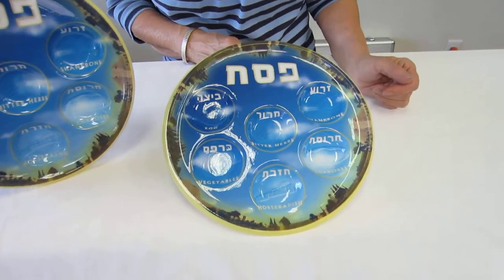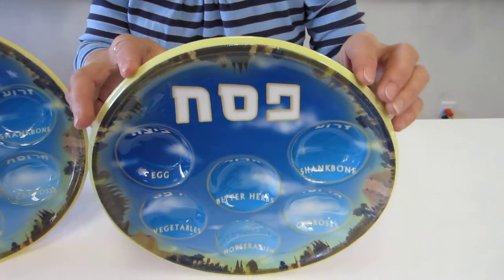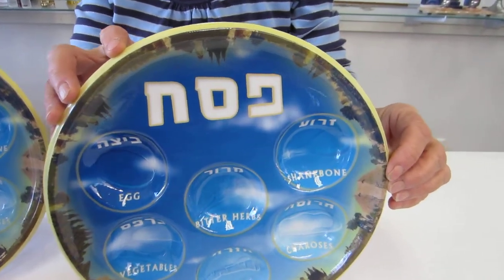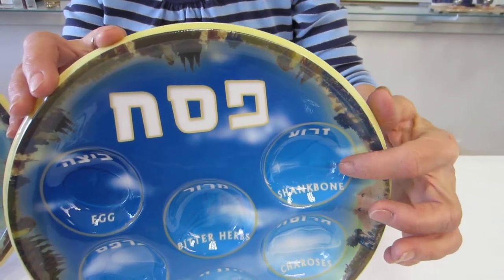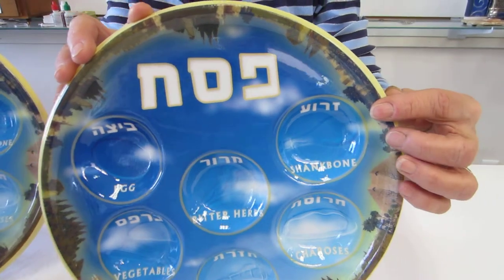It can be reused. The outside perimeter of this 11 and a half inch Seder plate is a Jerusalem scene. At the top we have in Hebrew the word Passover. Then each of the wells has the word in Hebrew and English for the item.